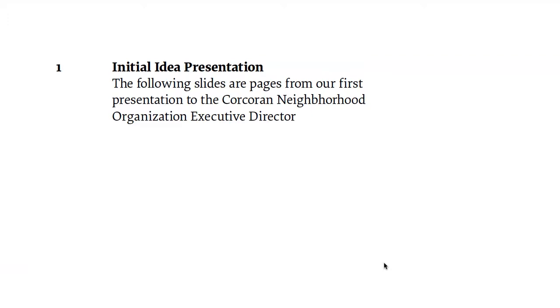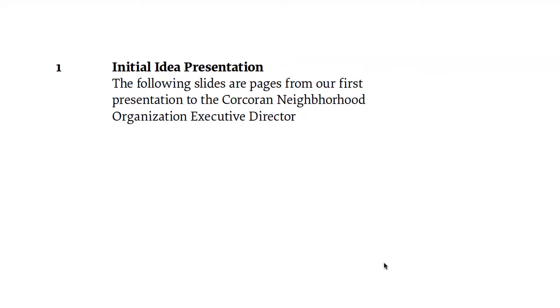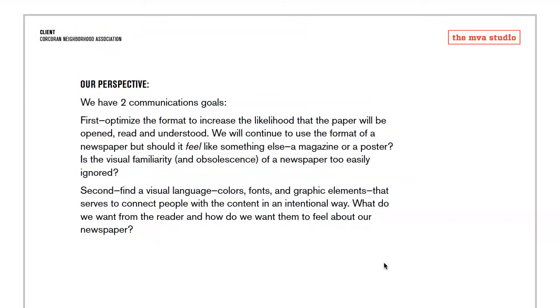This is the initial idea presentation. The first goal was to optimize the format to increase the likelihood that the paper will be opened, read, and understood. We'll continue as the format of a newspaper, but should it feel like something else — a magazine or a poster? Is the visual familiarity and obsolescence of a newspaper too easily ignored? Second: find a visual language that serves to connect people with the content in an intentional way — what do we want from the reader and how do we want them to feel?